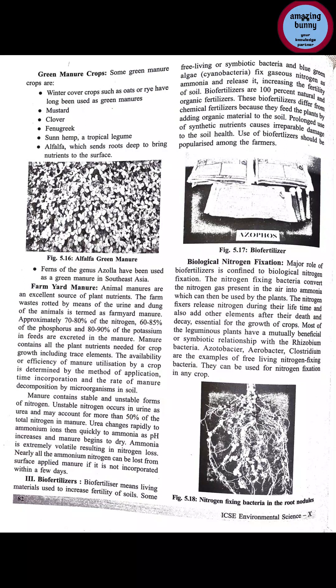Biological nitrogen fixation: the major role of bio fertilizers is biological nitrogen fixation. Atmospheric nitrogen — which is 78% of the atmosphere — is in a gaseous form that plants cannot use directly. Nitrogen-fixing bacteria convert the nitrogen gas present in the air into ammonia. These nitrogen-fixing bacteria, found in the root nodules of leguminous plants, convert atmospheric nitrogen to ammonia which plants can then absorb.